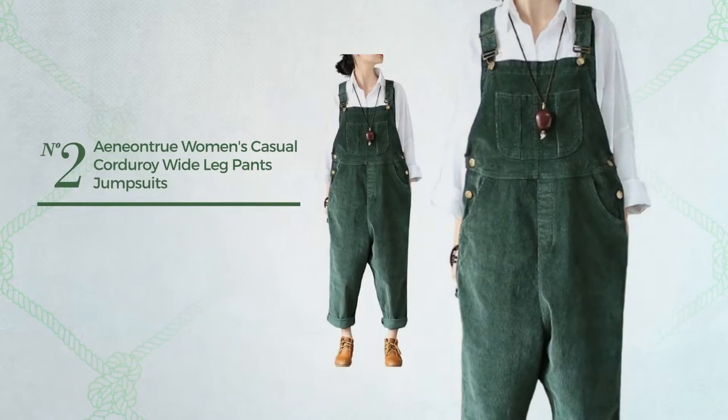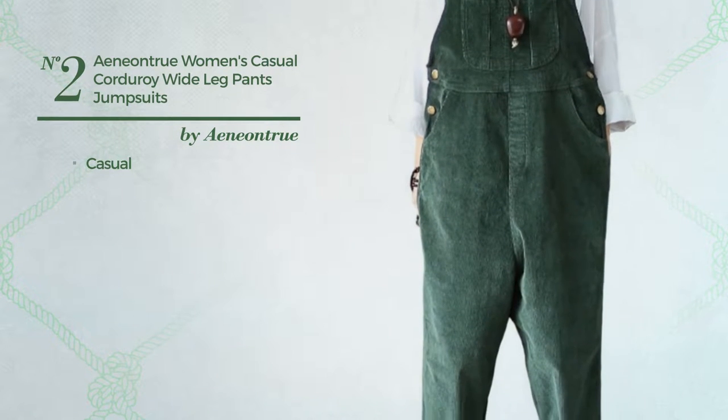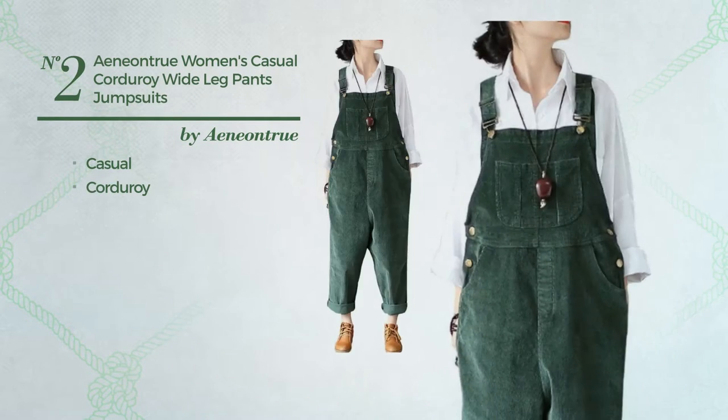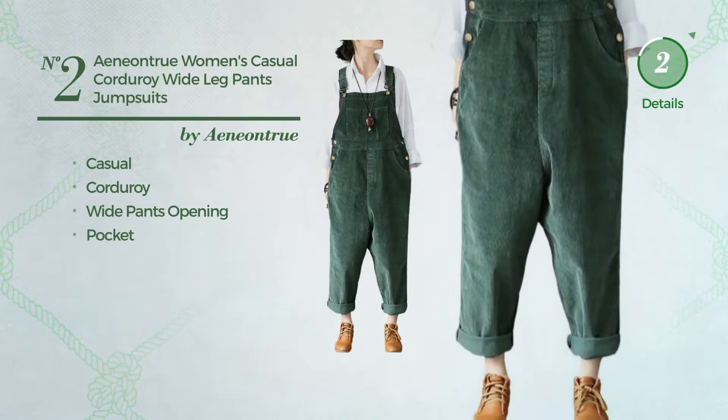Number 2: A Casual Jumpsuit, crafted from bagging resistance corduroy. This jumpsuit includes wide pants opening and pocket. Available in 9 colors.